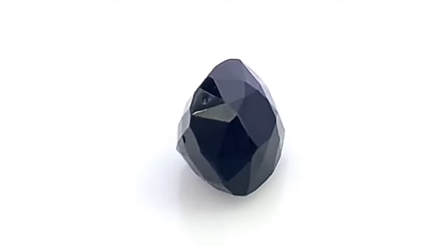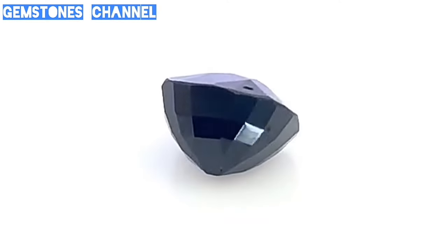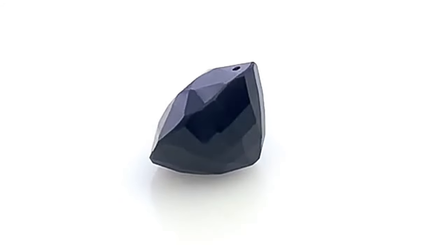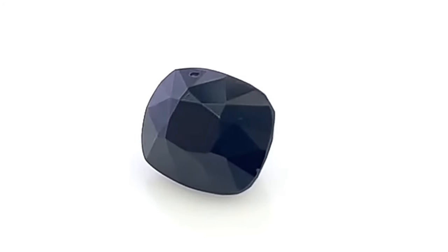The value of Serendipit is determined by several factors, including color, clarity, size, and quality. The most valuable Serendipit stones have a rich blue color and high transparency with few inclusions.